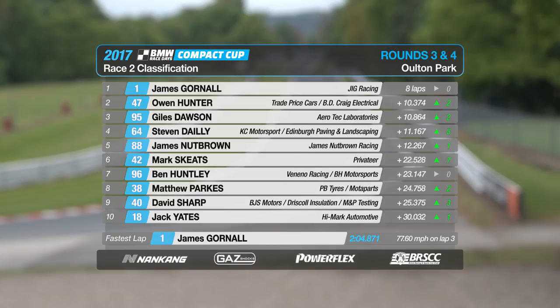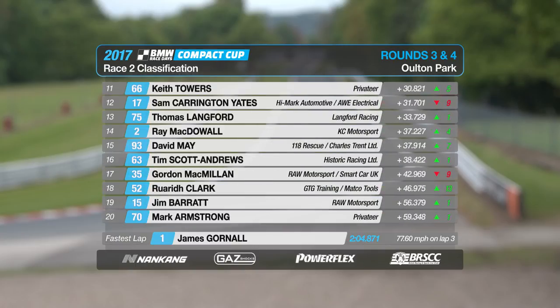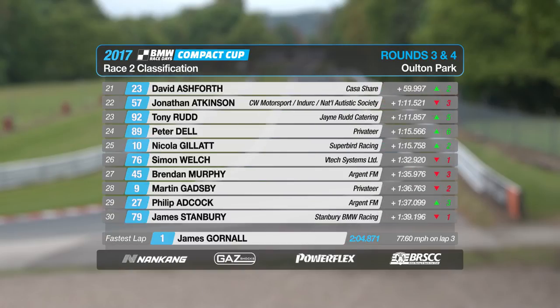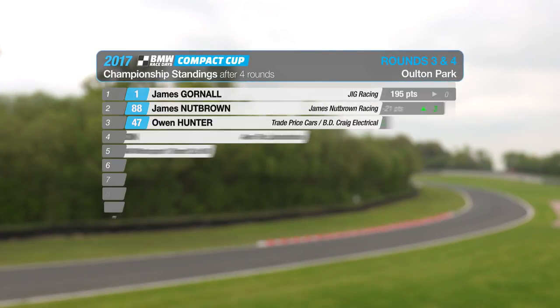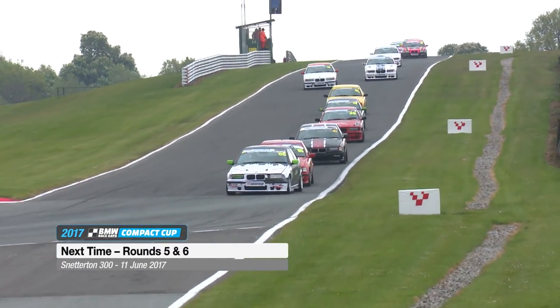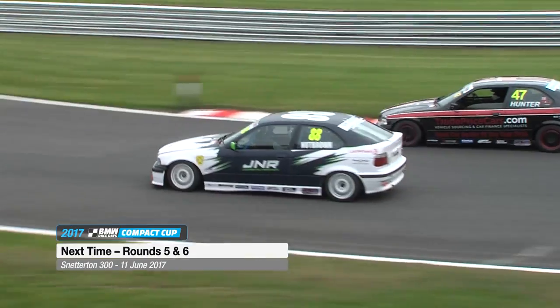Gornall from Hunter from Dawson — he will therefore retain his championship lead. Mark Skeet and David Shah with good results, whilst Jack Yates does get that top ten he wanted. McDowall in 14th — not bad in his second ever race in the championship. Tony Rudd made some good progress, Peter Dell and Nicola Galat equally. After avoiding the spinning James Stanbury, Ian Jones was excluded in the end for ignoring the black and orange flag. James Gornall extends his championship lead to 21 points, now over James Nutbrown in second and Owen Hunter in third, still in contention. Giles Dawson and Gordon McMillan in fifth. It's been a great day of racing for the Nankang Tyre BMW Compact Cup, and another first-time winner in James Nutbrown. Join us again next month for the third round at Snetterton.